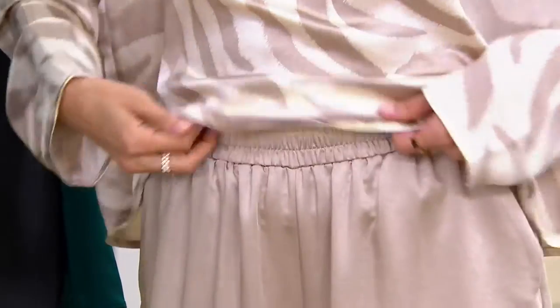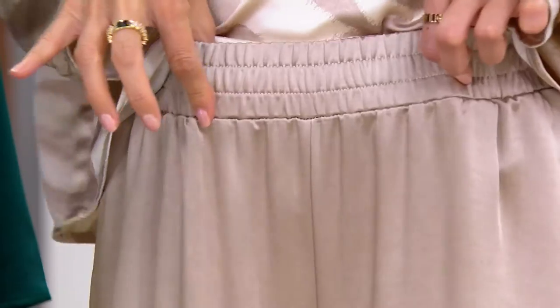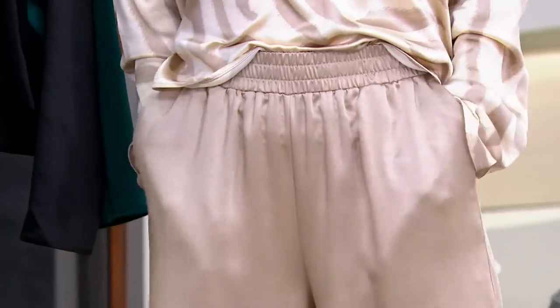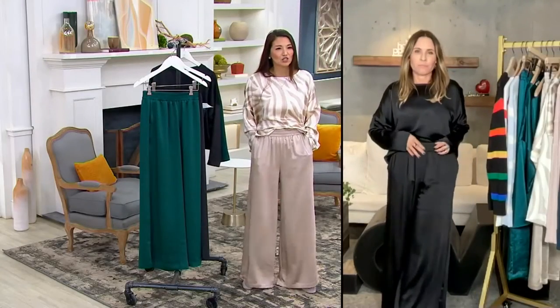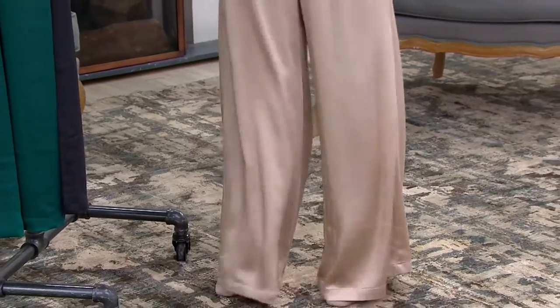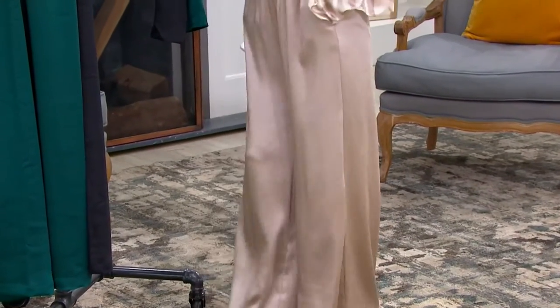This is the taupe. Alina Villasante — look at that waistband, so comfortable. You've got your pockets. This is that perfect wide leg. Do not be afraid of wide legs — they're actually very slimming. We're all about them. Look at that flow and drape. My legs are just swimming in there because I am so comfortable.